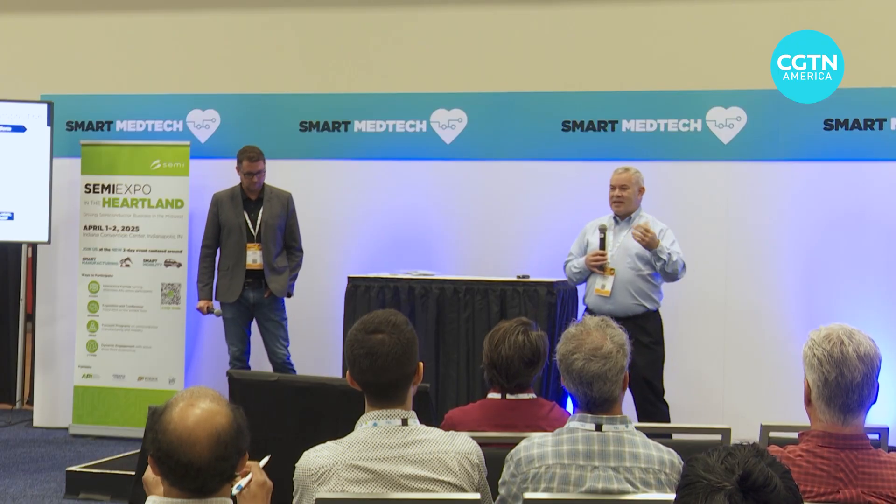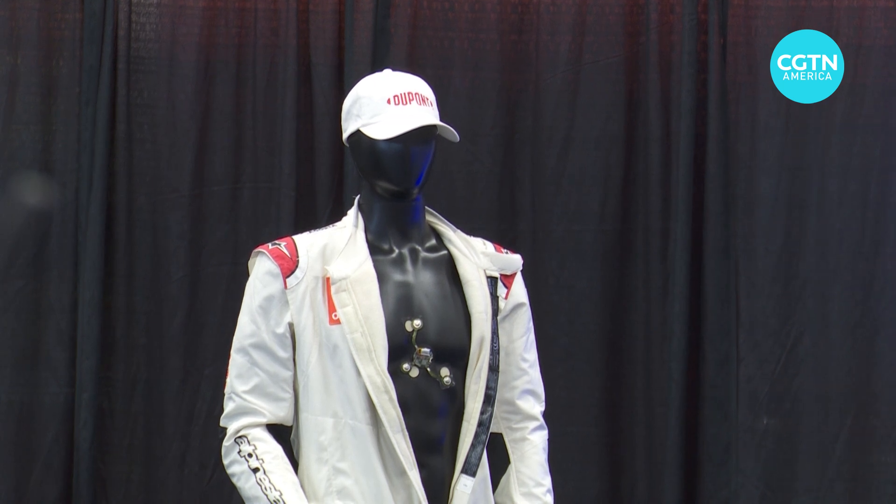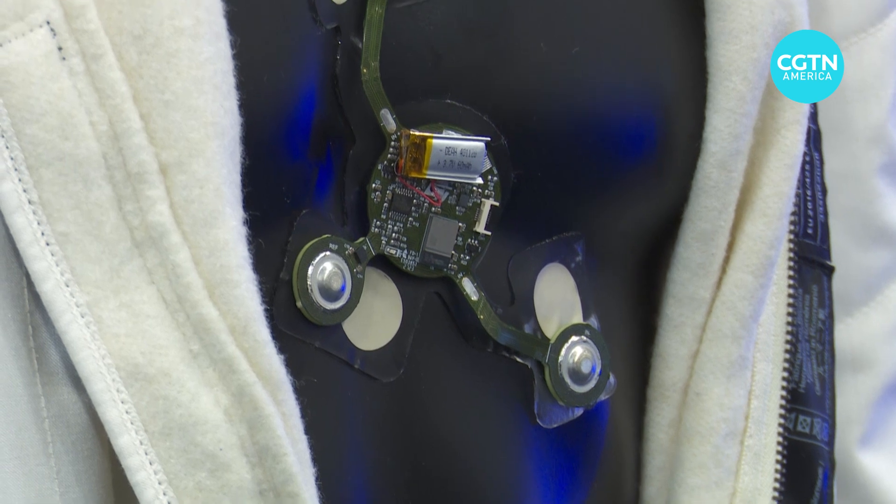ST Microelectronics and DuPont are working on a potential solution. They've created a cardiac patch that's waterproof and wearable for up to two weeks, which would allow a doctor to monitor patients remotely for extended periods of time.